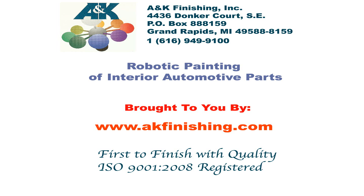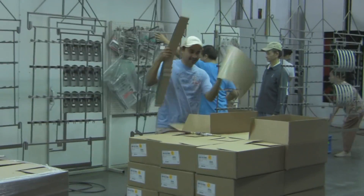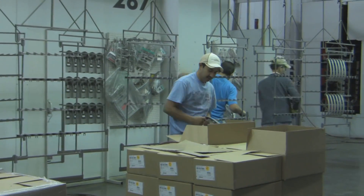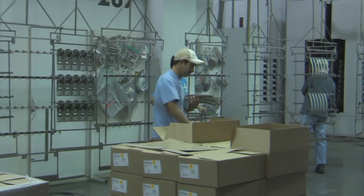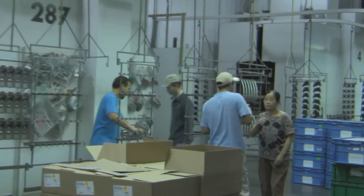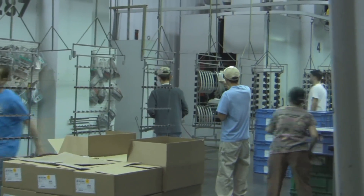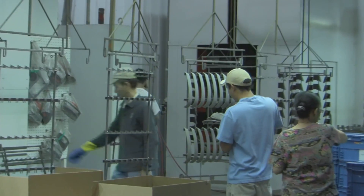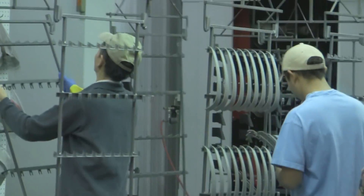A&K Finishing is the premier painter of complex plastic, wood, and metal parts for manufacturers who need specialized finishes on their products. For example, A&K Finishing is a world-class leader in the painting of automotive interior parts, like airbag covers and dashboard components, all of which must color match the rest of the automobile's interior. In addition, A&K Finishing can paint multi-color parts as well as specialized parts like woodgrain shift console covers.